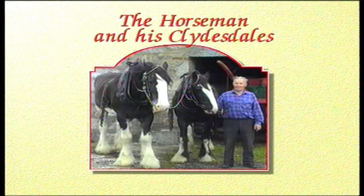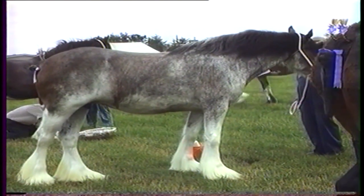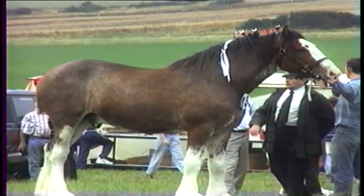This 54-minute digital download, 'Cad, the Horseman and his Clydesdales', captures the contribution the Clydesdales made for city and rural life from the mid 1800s to the mid 1900s.